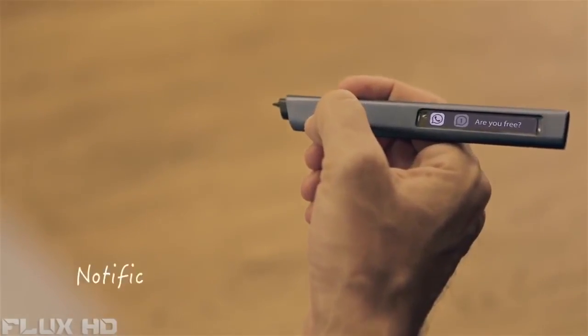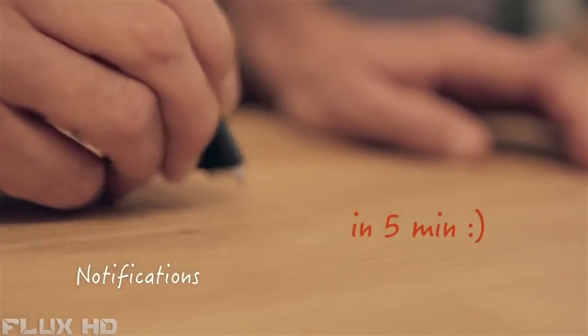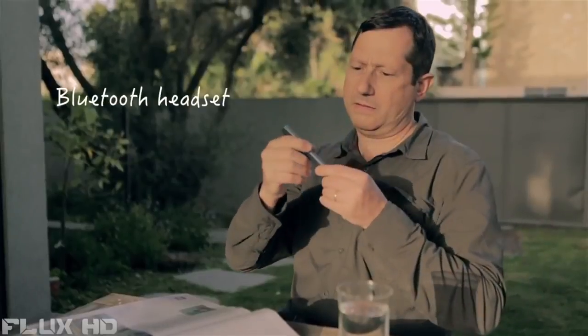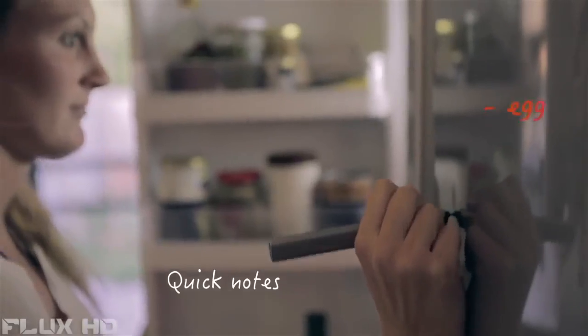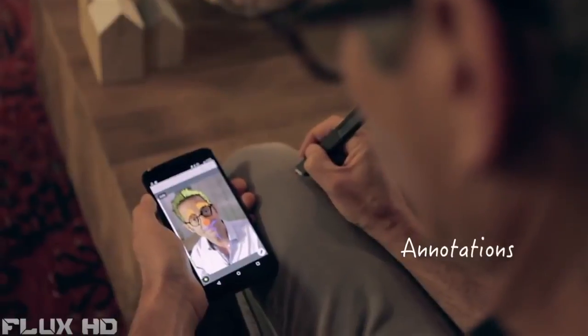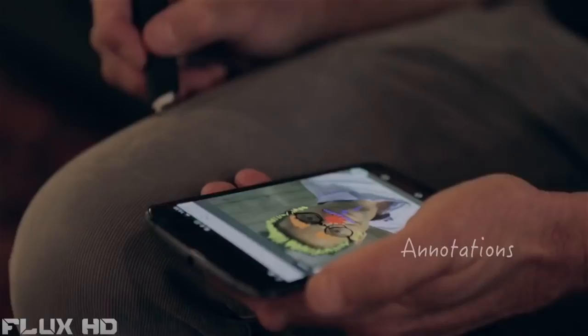Free is all about minimizing whatever stands in the way of your creative energy. It's got a mini touch display for notifications, lets you reply instantly, and even doubles as a headset to take phone calls. Write yourself a note the second you think of it — jot down a phone number or doodle your next brainchild.